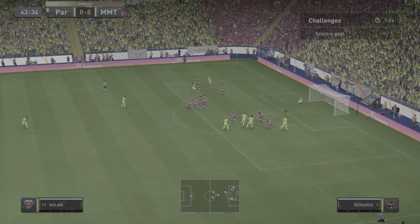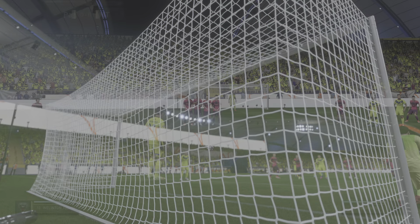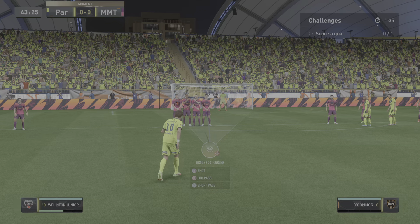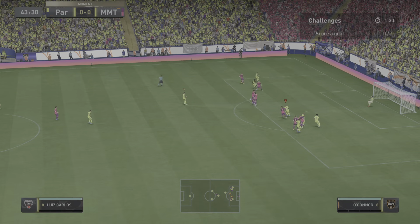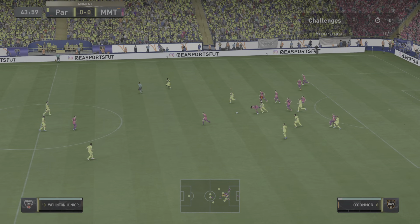Has eyes for goal! Takes on the shot! And you've got to say, meat and drink to those in the wall.